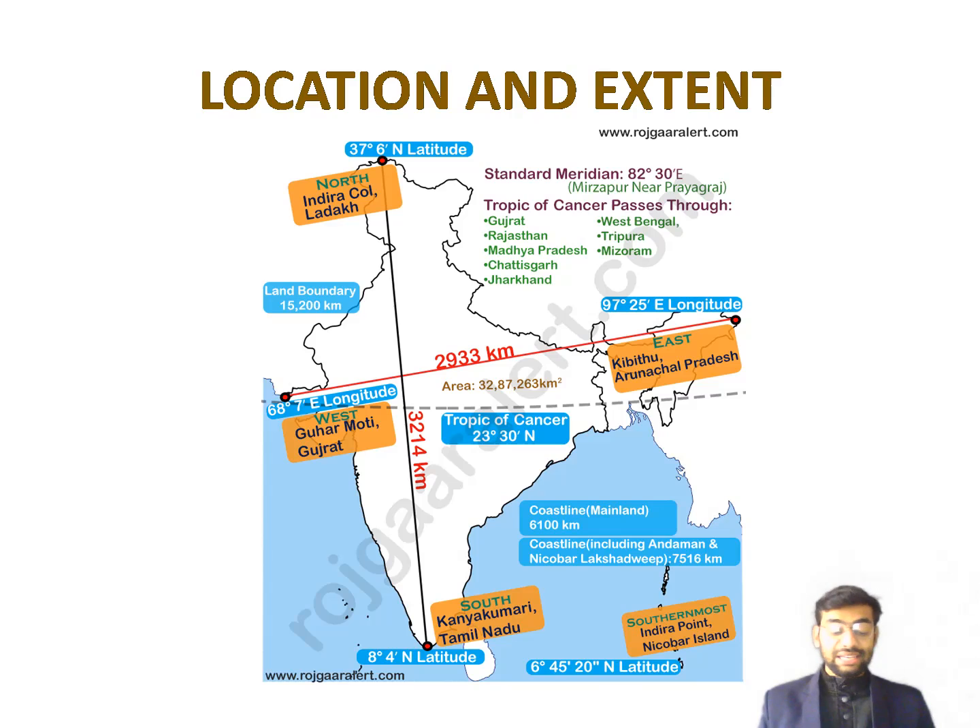Peninsular India is roughly triangular in shape. To the west of the Indian peninsula lies the Arabian Sea, and to the east, the Bay of Bengal. To the south lies the Indian Ocean. The mainland has a coastline of about 6,100 kilometers and a land frontier of 15,200 kilometers.